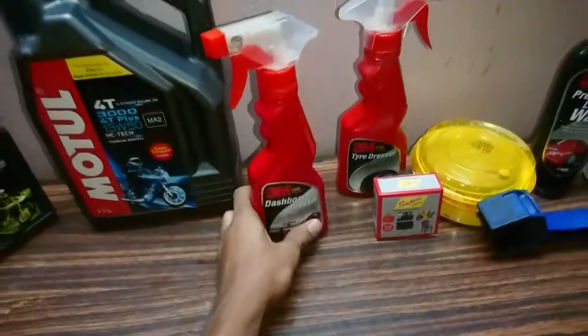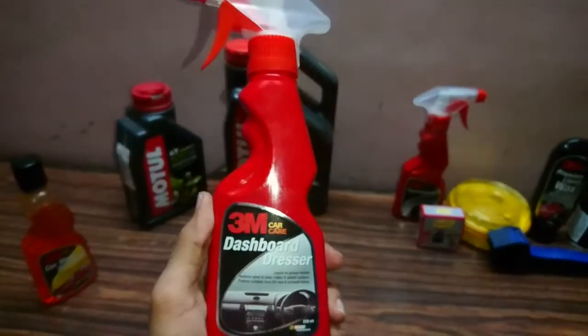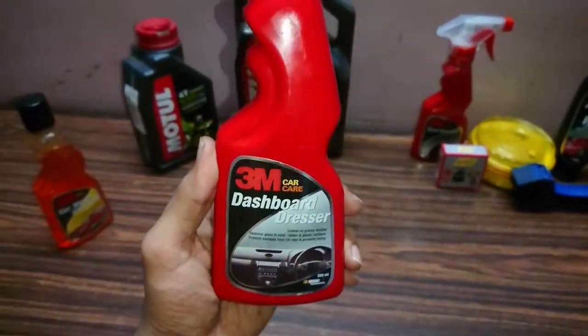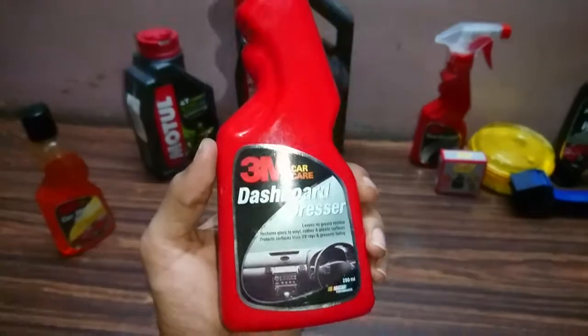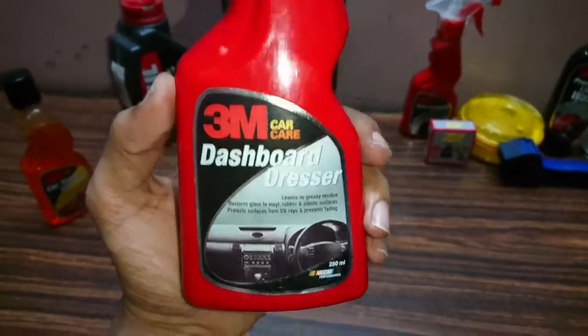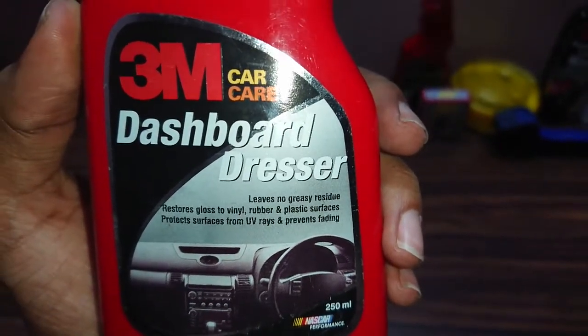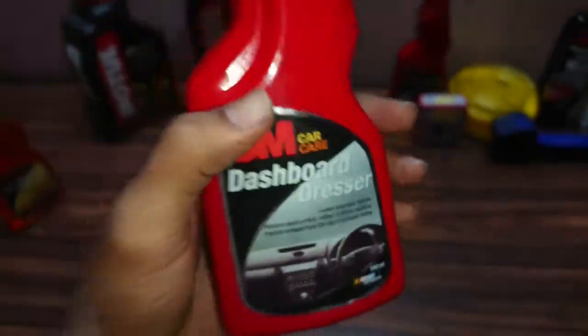Moving on to the next product — this is the dashboard dresser. I commonly use it on the non-painted fiber parts. It gives a good shine and also protects from UV rays. As you can see on the description, it says UV rays protected.